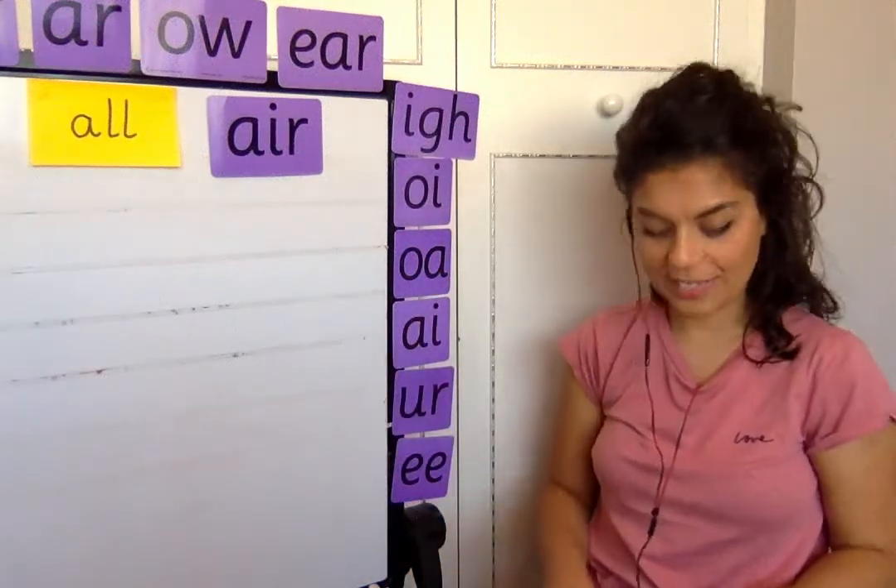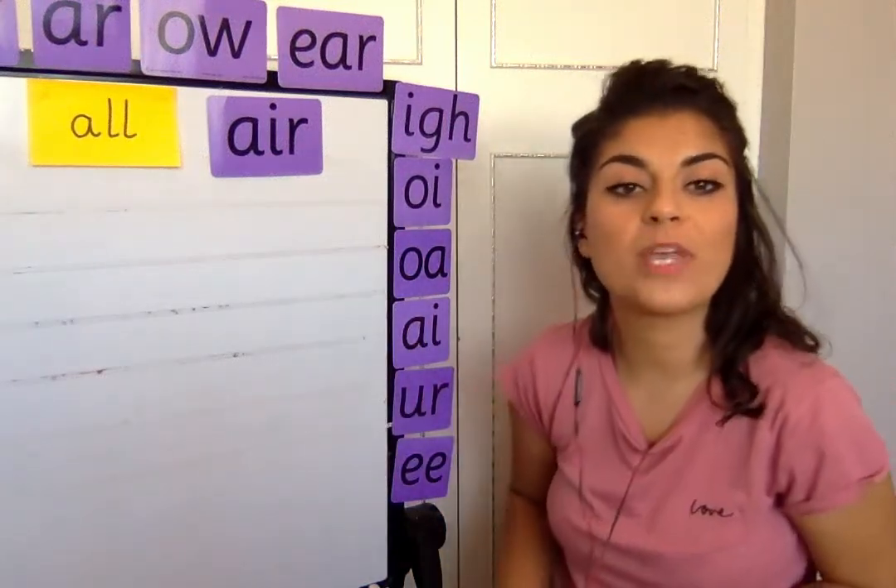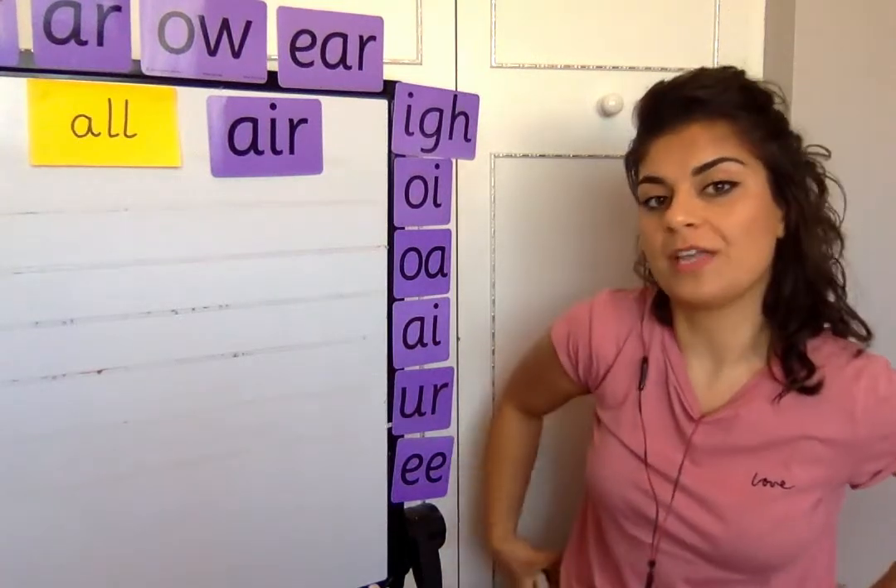Good morning, children. Welcome back. This is day four of our week five phonics. We're going to start off with quick write this morning.